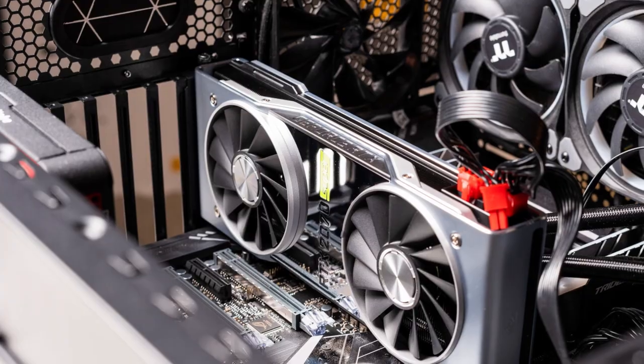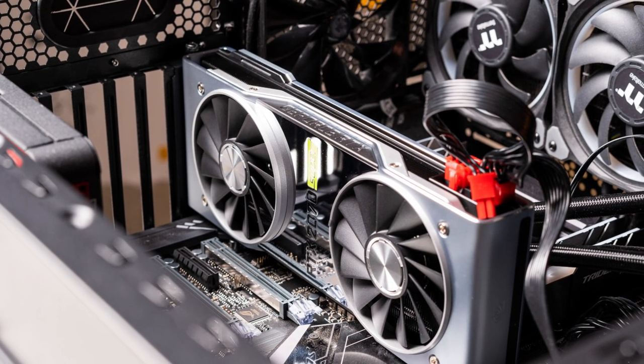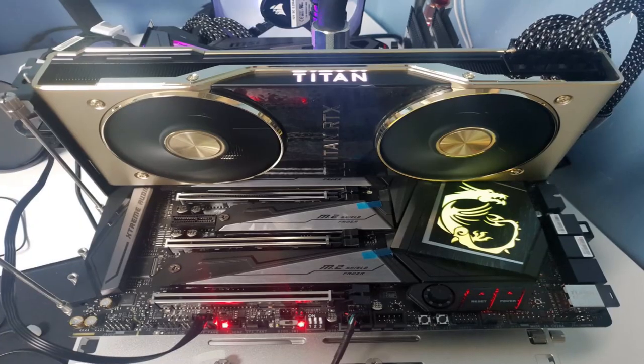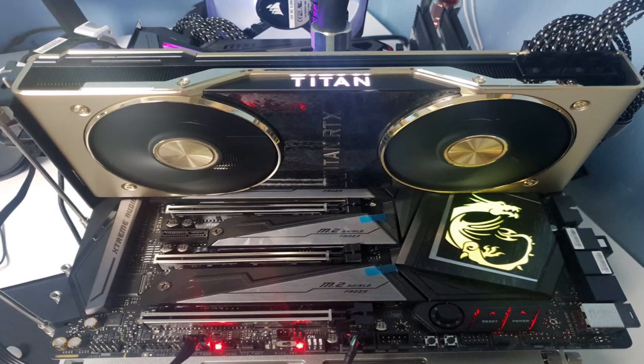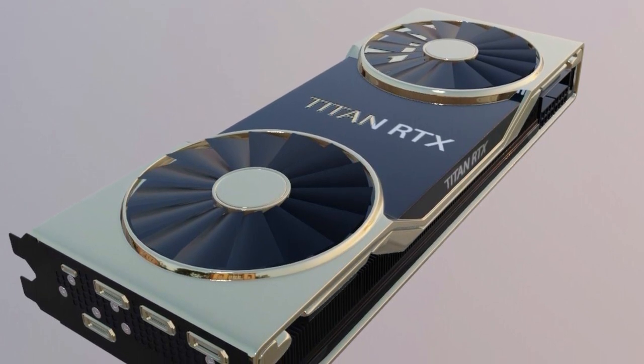Moreover, NVIDIA has equipped the Titan RTX with 24 GB GDDR6 VRAM, which is more than double what the RTX 2080 Ti has. This extra performance also coincides with an additional 30 W power consumption that brings the Titan RTX up to 280 W.